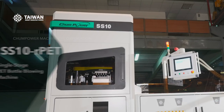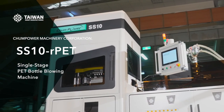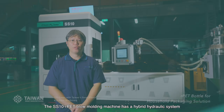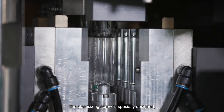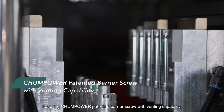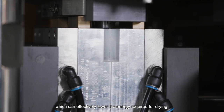Therefore, Changpower released its latest machine, the SS10 RPAD, for reaching that goal. The SS10 RPAD blow molding machine has a hybrid hydraulic system with an optimized clamping mechanism to ensure energy efficiency. The plasticizing screw is specially designed, featuring Changpower's cabinet barrier screw with venting capabilities, which can effectively lower the energy required for drying.